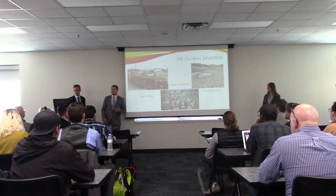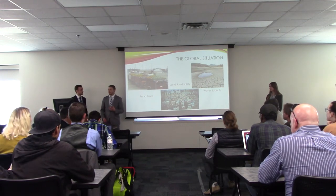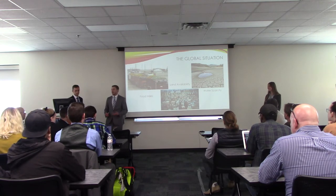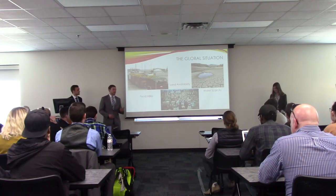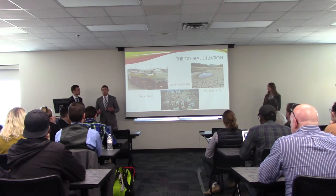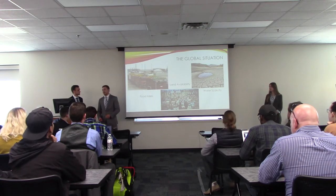Food — the essential energy source for human survival. So important, so vital, that our social structures revolve around it. Currently, we're transporting food from thousands of miles away, and big agriculture is booming, but only in more affluent areas, only at the expense of others.